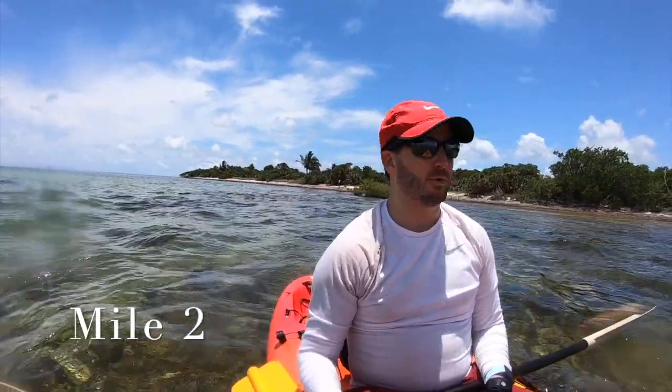Right now I am directly over the fossilized reef, which is one of the natural wonders of this island. I'm going to put you in the water so you can see what it looks like.